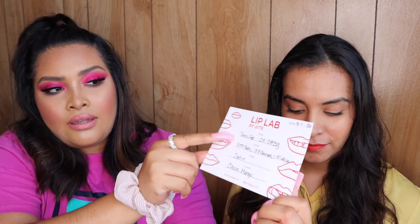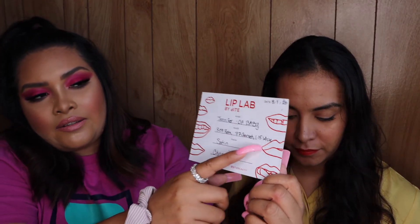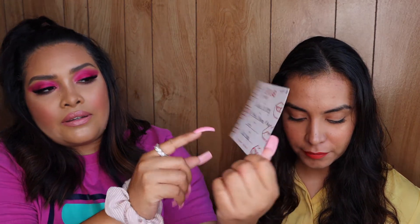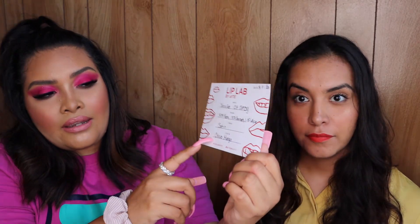I wanted to show you the cards that were given to us. These cards show the customer name, the name of the lipstick, and the ratio of colors used to make the lipstick. It also tells you the finish and the flavor used. So if you ever want to get the lipstick again, you just tell them your name and the shade name — like 'my name is Jennifer and I want it in the shade Oh Baby' — because you won't remember the exact color ratios.